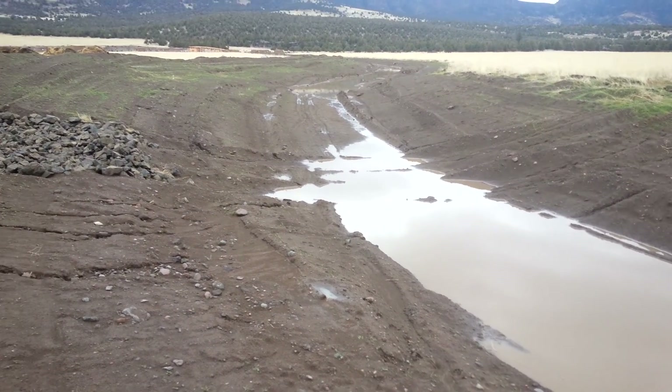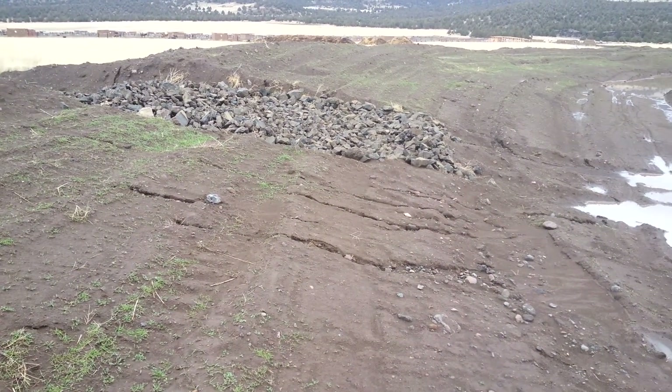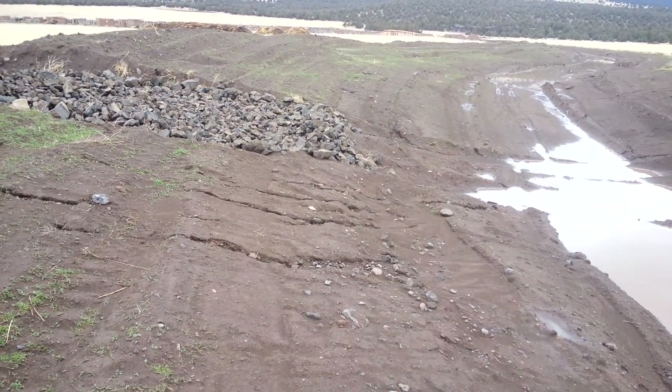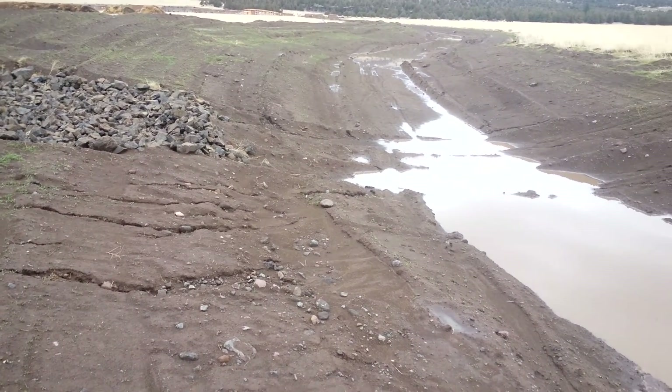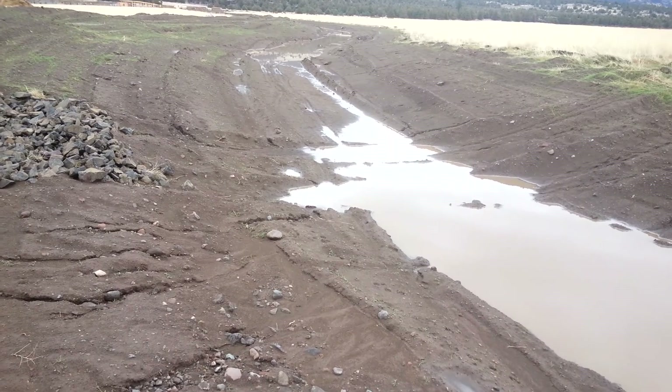We haven't had a chance to plant yet. Still getting the spillways worked out here. You can kind of see the rip-rap laid in. We still got to tamp it and lay it better. But it's kind of a hundred-year event that would cause it to actually peak over the spillways.